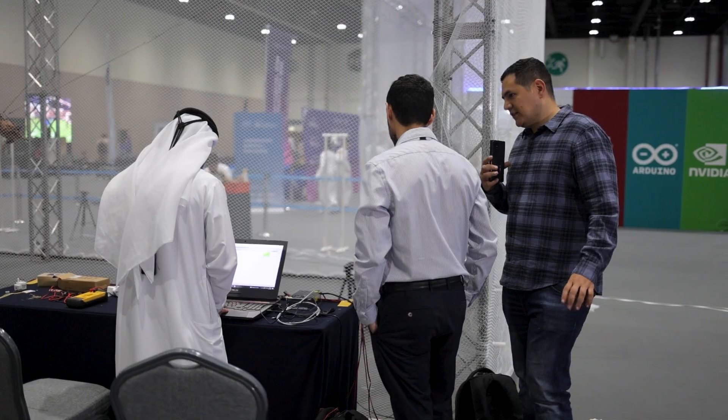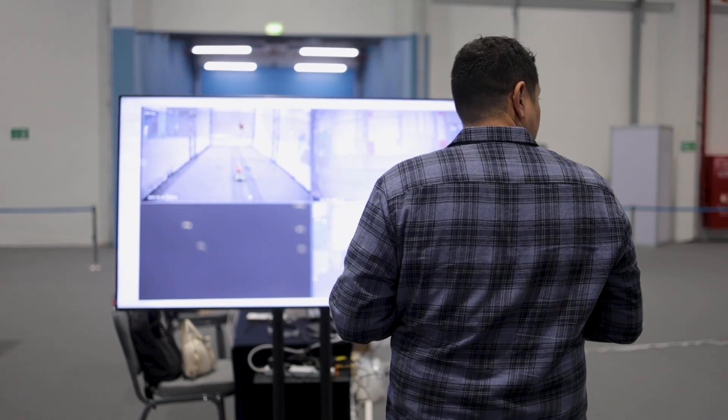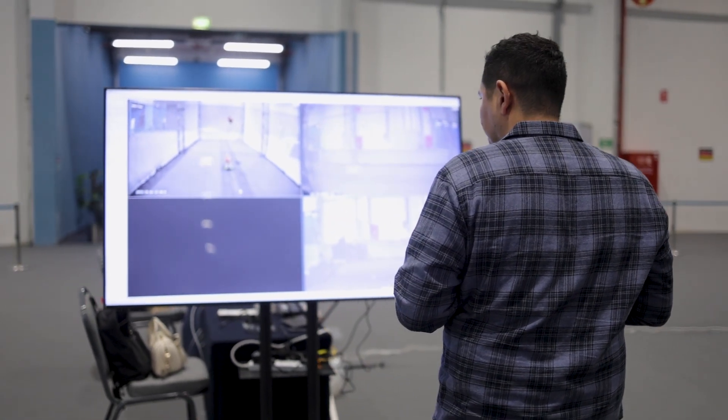We're looking at using everything from simple cameras and algorithms to track and find positions, to depth cameras or even lidars to get a full precision scan of everything in the environment.